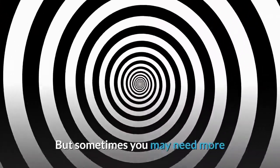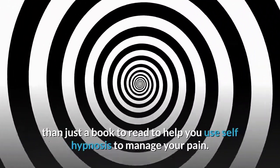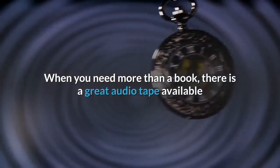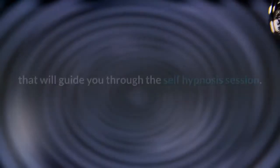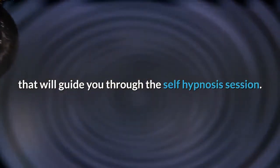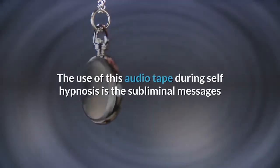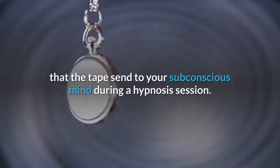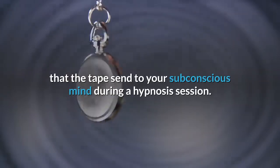Sometimes you may need more than just a book to help you use self-hypnosis to manage your pain. When you need more than a book, there is a great audio tape available that will guide you through the self-hypnosis session. The audio tape sends subliminal messages to your subconscious mind during a hypnosis session.